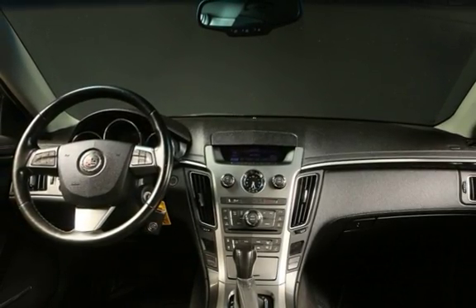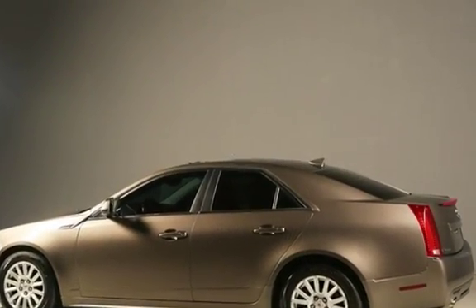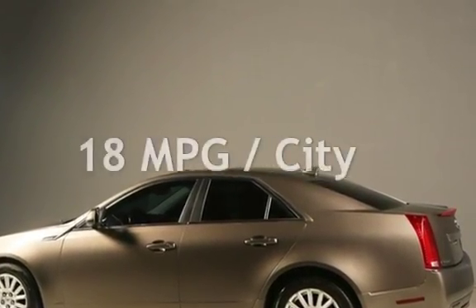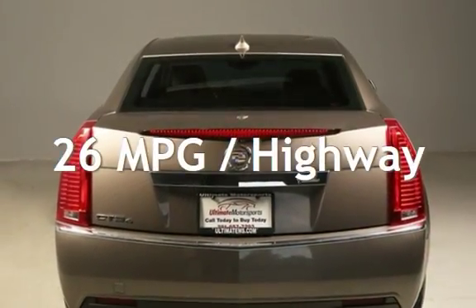This Cadillac has less than 82,000 miles on the odometer. Estimated fuel economy for this vehicle is 18 miles per gallon in the city and 26 miles per gallon on the highway.